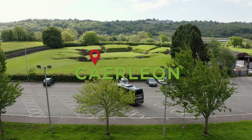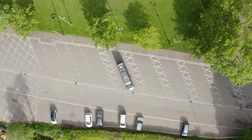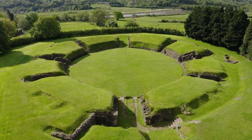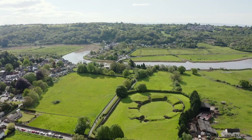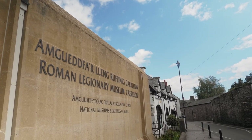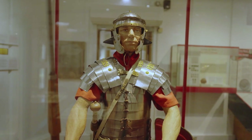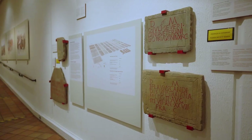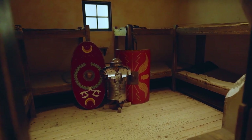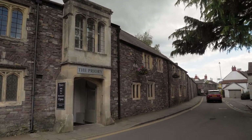Caerleon is one of three legionary fortresses in Britain. Here you can explore the remains of the amphitheatre, which could seat up to 6,000 people, as well as the baths and the legionary museum, where finds big and small are displayed. Although most of the Roman remains are below ground, as you walk around this compact town you may spot some recycled Roman stones.